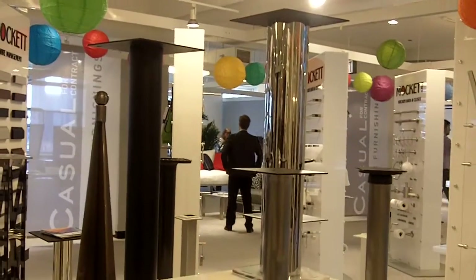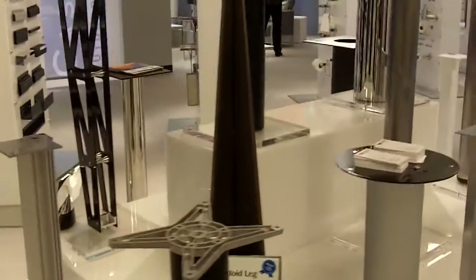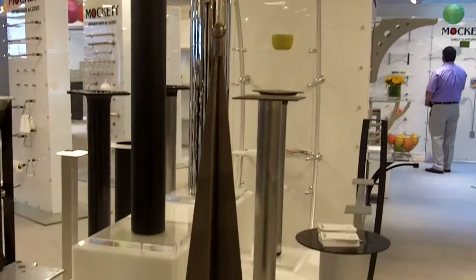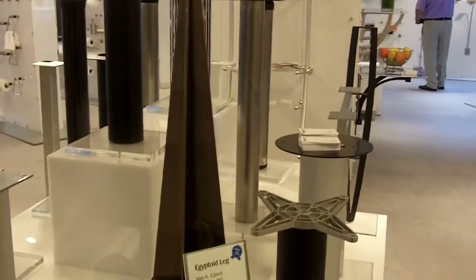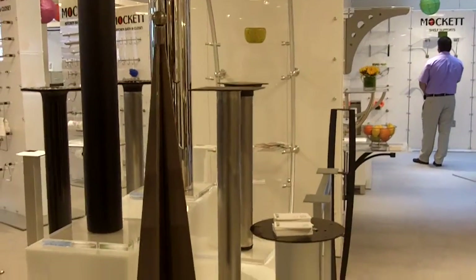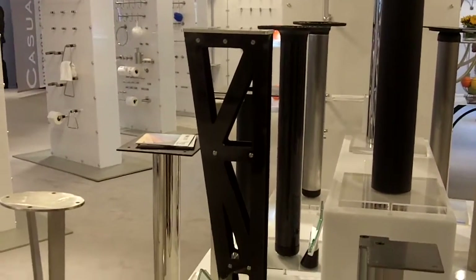Doug Mockit also does some of the very coolest designs that can be used in closets and in all kinds of cabinetry. These are a bunch of different table-based legs which, you think of something very standard, but you can get something very cool. Like this one looks like an Egyptian pyramid and it's called Egyptoid, and this one looks almost a little bit like the Hancock Tower, which I love.